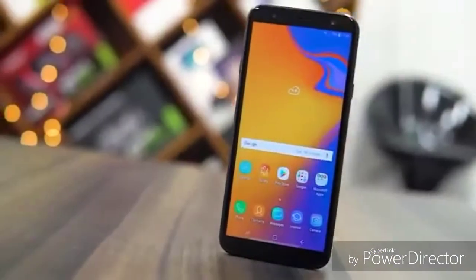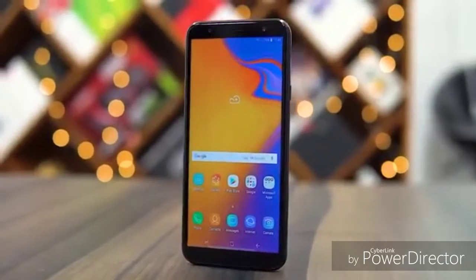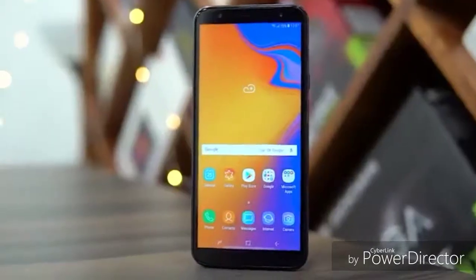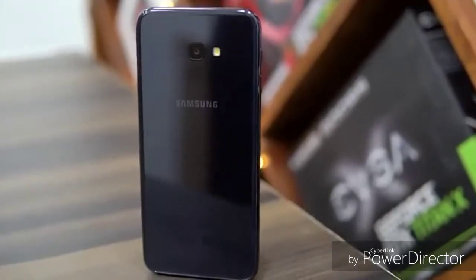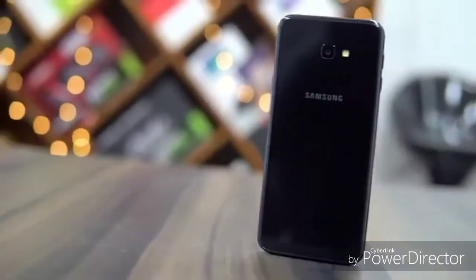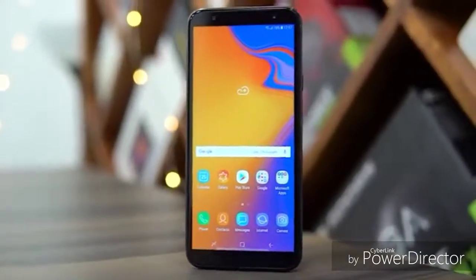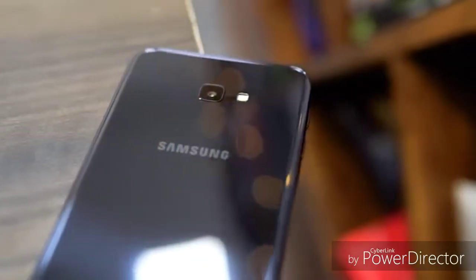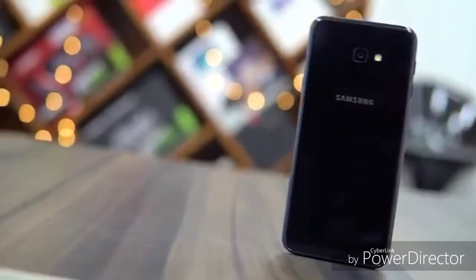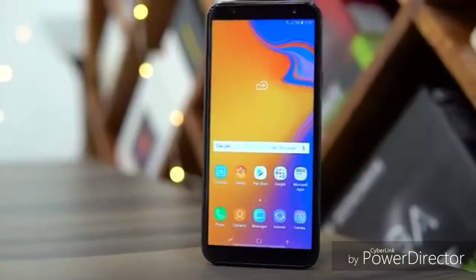Now, the J4 Plus is the current version and the J4 Core is the current version. The iPhone iBo 1 is the current version.